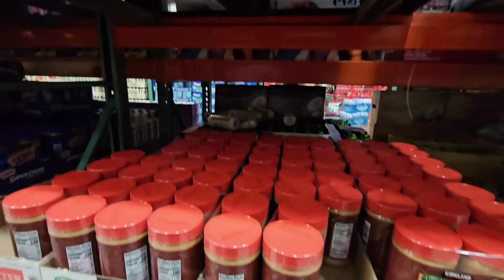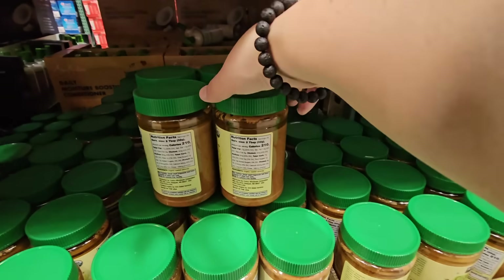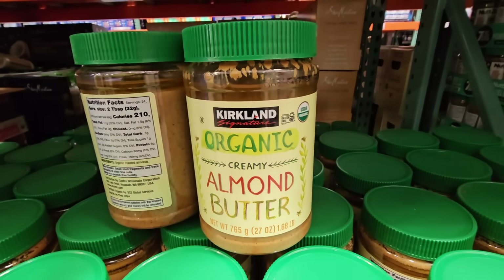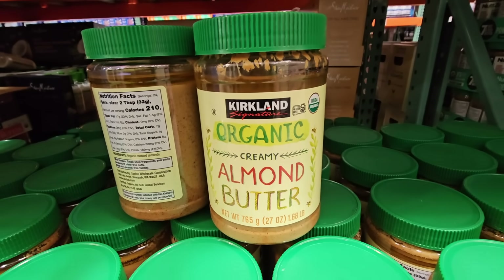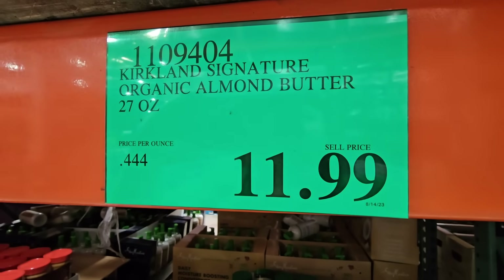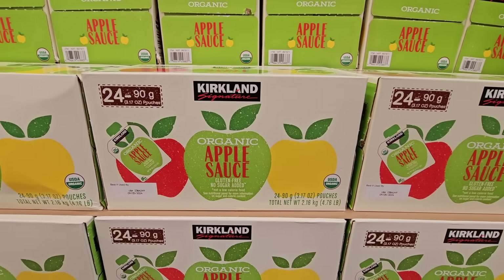The organic almond butter is creamy but you do have to mix it up — we've had this before at $11.99. Their organic applesauce comes with 24 pouches for $11.99.